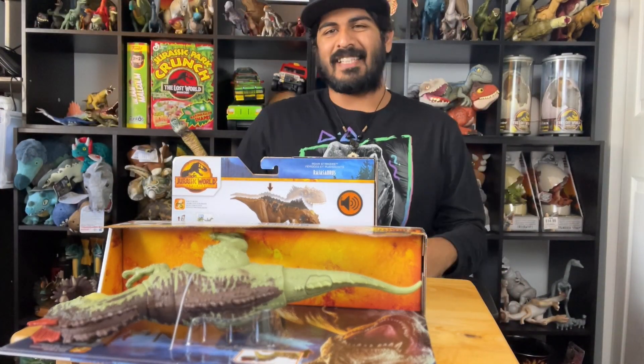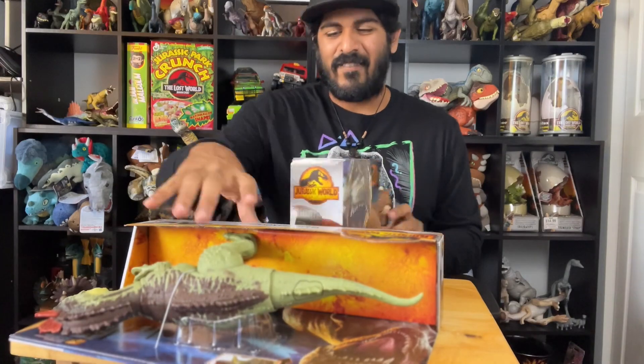Hey, ladies and gentlemen, welcome back to the Dinosaur Channel. This is your home on the internet for all things dinosaur and prehistoric. I apologize in advance for not having glasses on anymore — I did LASIK eye surgery, which is why I don't have glasses in any of my videos moving forward.